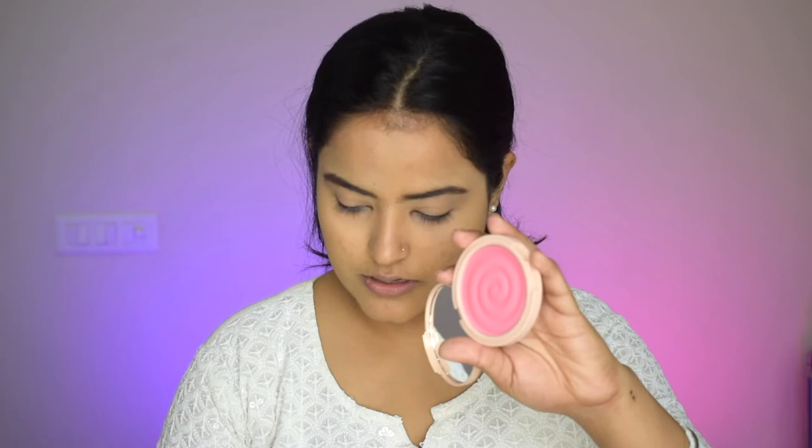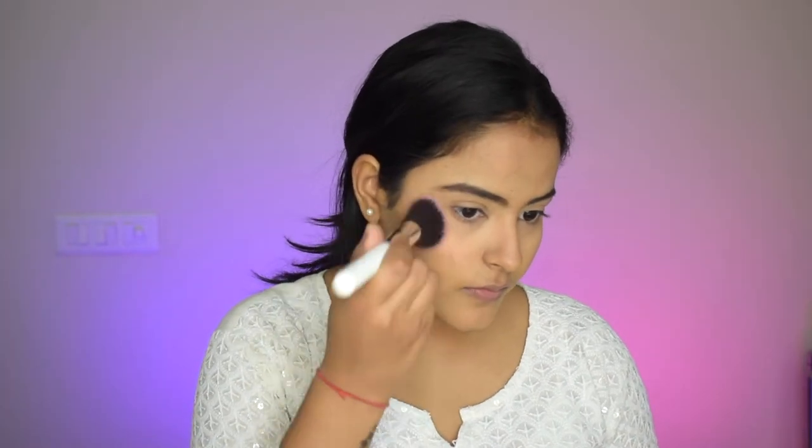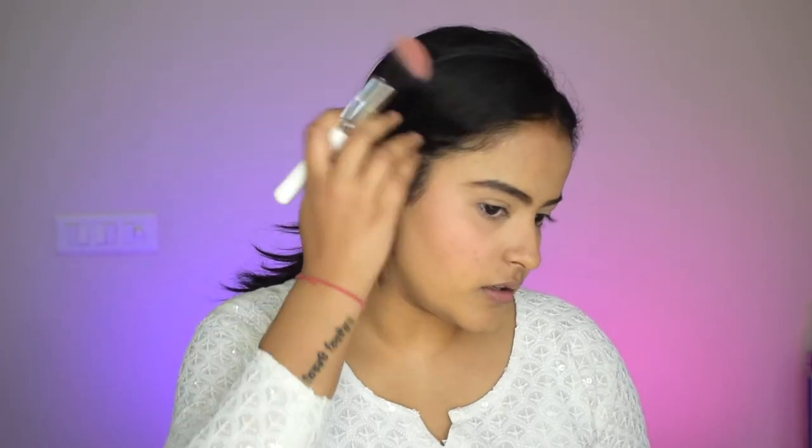Okay, now I'll just bronze my face a little bit. Bronzing done. Now for blush, I'll use this new blush from MyGlam — it looks like a very pretty pink color, very subtle, not very pigmented but buildable. It looks like a very pretty perfect pink blush.